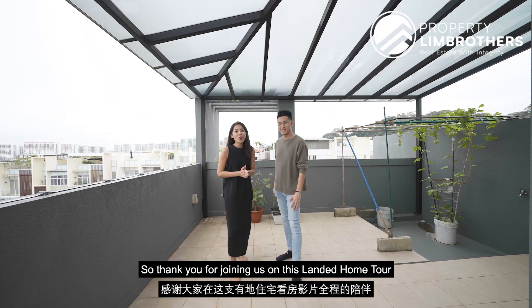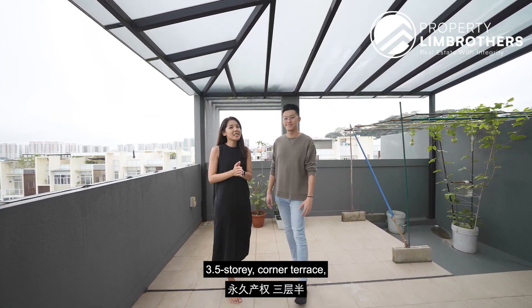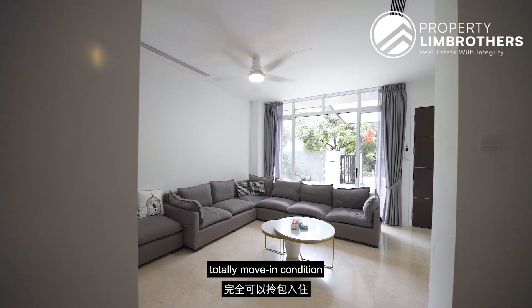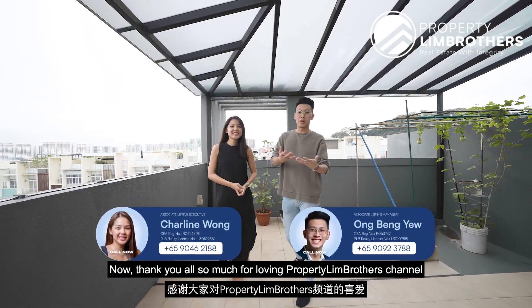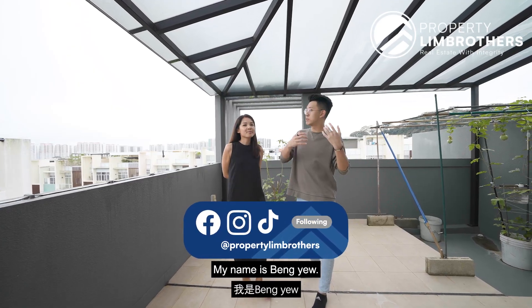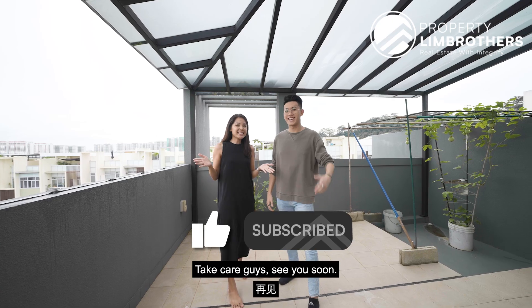Thank you for joining us on this Landed Home Tour. Once again, if you are looking for a freehold three and a half storey corner terrace right in Pavilion Park Landed Enclave that has a very good structure and is in totally move-in condition, do feel free to give our listing managers a call — their contact details can be found right below. Thank you for loving PropertyLink Brothers channel; feel free to subscribe to our YouTube, Instagram, Facebook, and TikTok. My name is Beng Yu. My name is Charlene. Property Brothers — always happy to show you the place. Take care, see you soon.